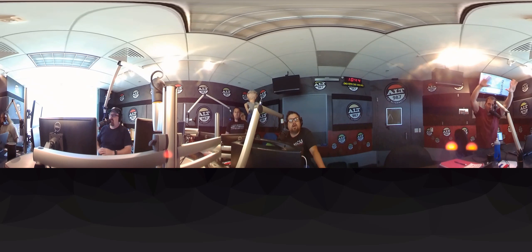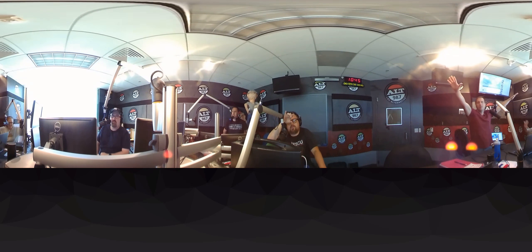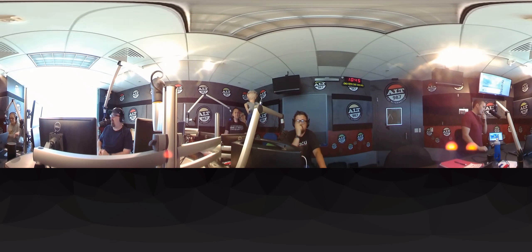Welcome to yet another Woody 360 video. Hey, what up? How you doing? With the 360 Fly 4K camera.